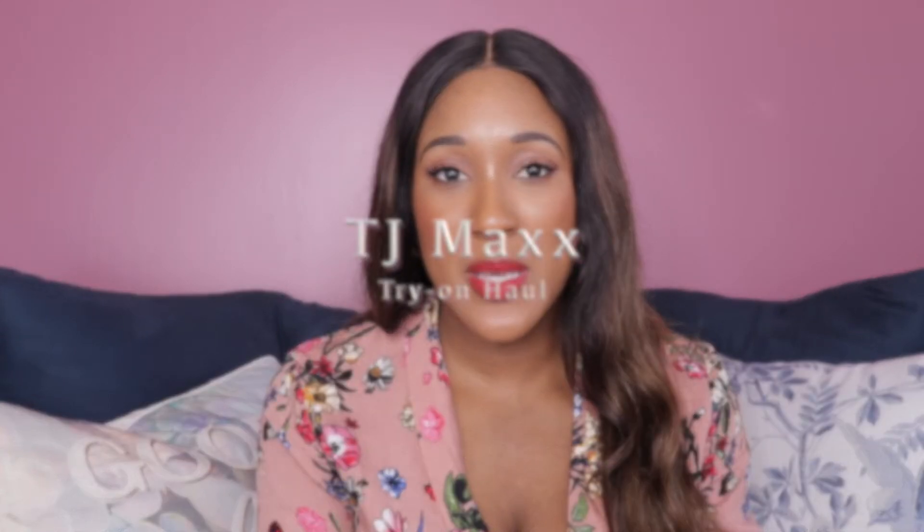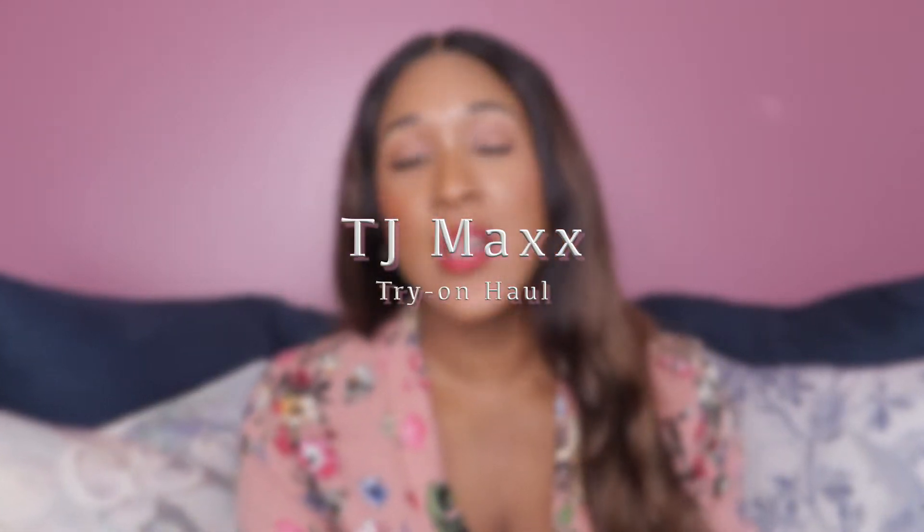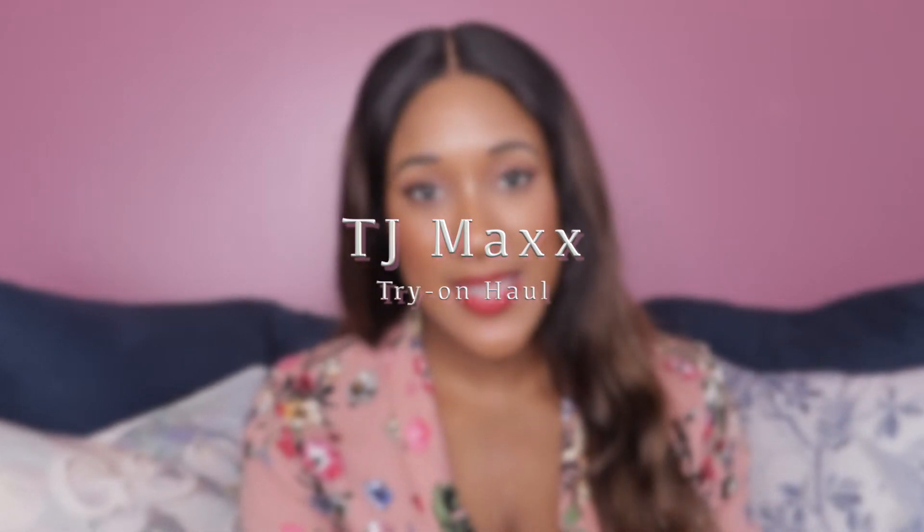Hey, hey Tay-Bays! It's Taya. Welcome back to my channel. In today's video, we are going to be doing another try-on haul. This haul is going to be items that I picked up for the fall from TJ Maxx recently. Some really cute pieces, so we're just going to hop right in and I'll show you what I got.